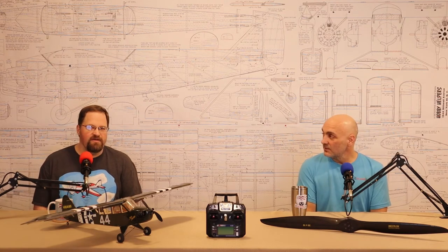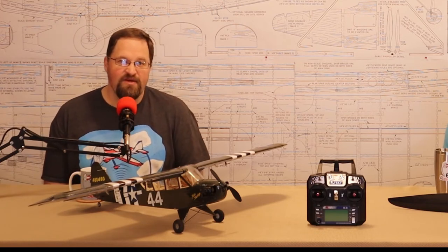I wouldn't necessarily buy used engines online because I don't really know what I'm looking for. With electric, if you spin it and don't feel any resistance, it's not gritty, you don't hear anything sandy inside, and it doesn't smell burnt — most likely it'll be fine. You can learn a lot from especially a nitro engine by smelling it. It sounds crazy but if you've been doing nitro for a while, you can tell a lot.